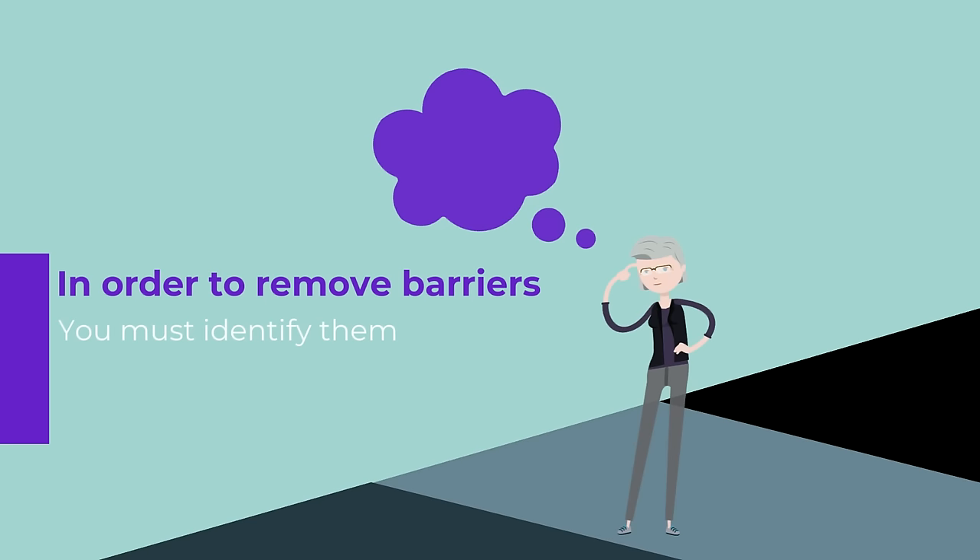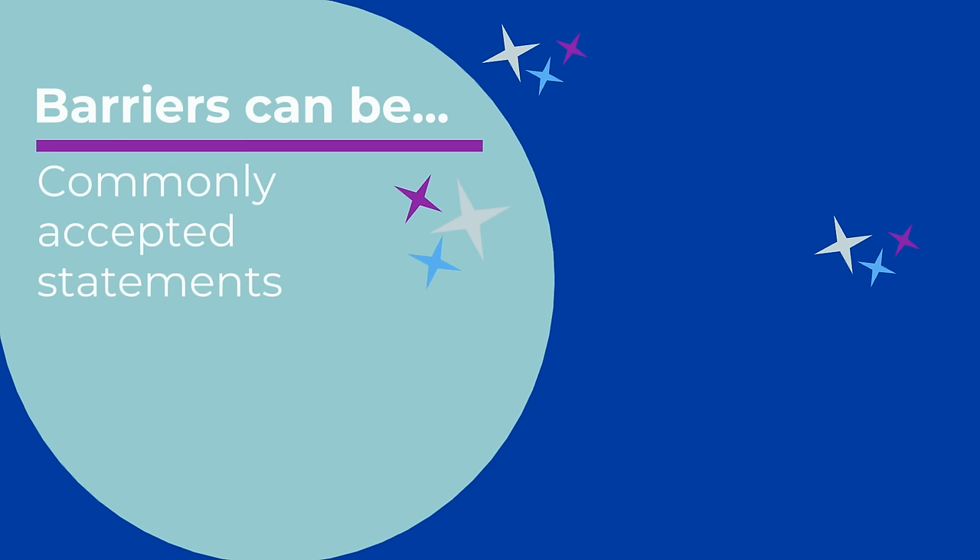Step five: enable action by removing barriers. In order to remove barriers, you must identify them. Think about why past initiatives have failed. Did they get off to a good start? At what stage did they fail? Did they actually get completed but then just forgotten? Barriers can be commonly accepted statements that, while appearing helpful, can hinder the planned change.